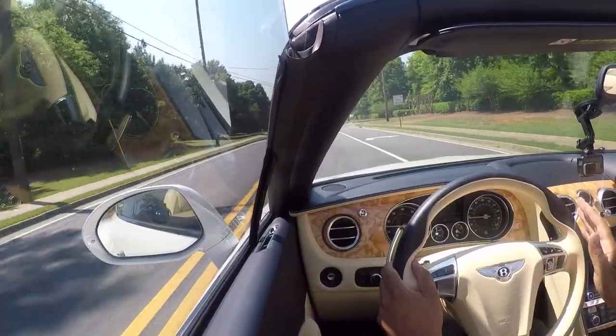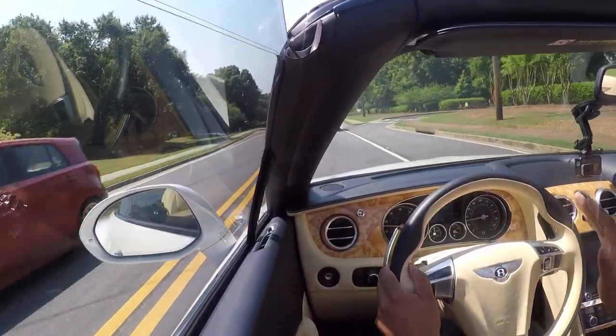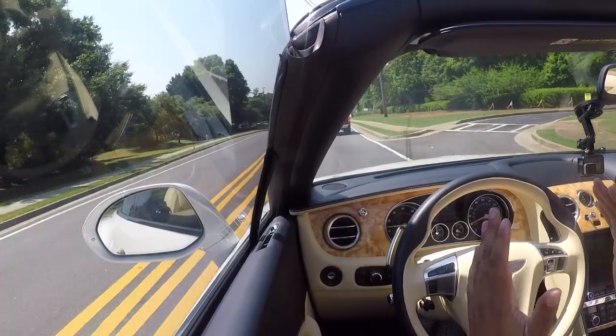The GT I'd say is probably a little bit more for a younger audience — it's more of a sports car. The suspension is more fine-tuned; it's very agile and goes exactly where you point it.